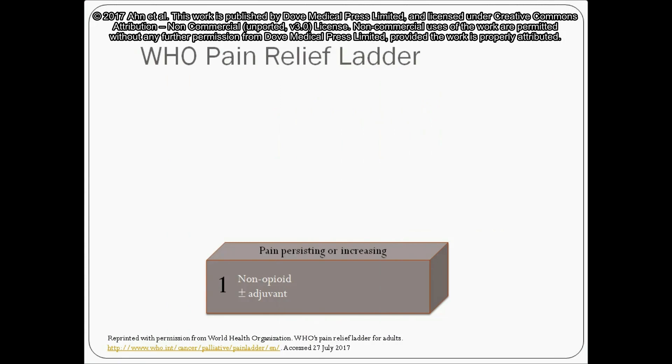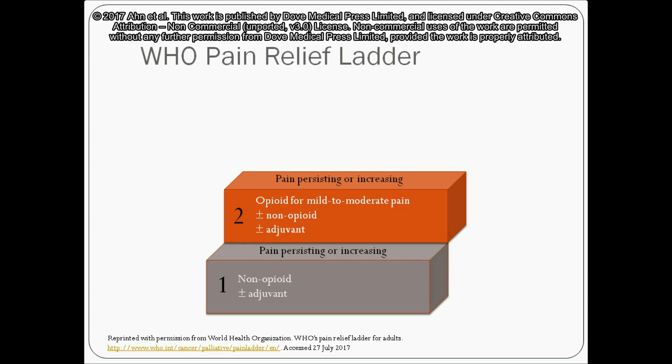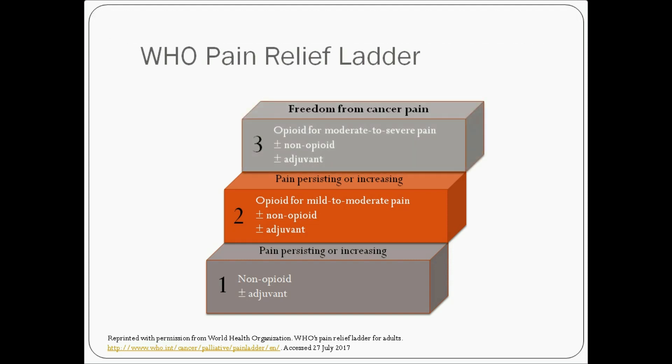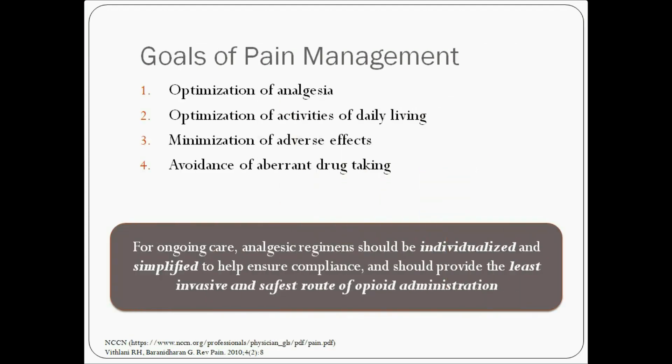Treatment of cancer pain is based on the three-step World Health Organization pain relief ladder, which uses a sequential approach with drugs of increasing potency for persisting or increasing pain. Goals of pain management are to optimise analgesia and activities of daily living, minimise adverse effects and avoid aberrant drug taking.